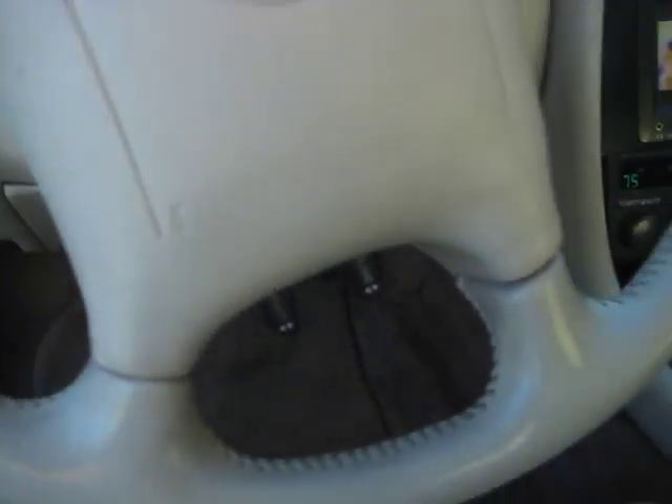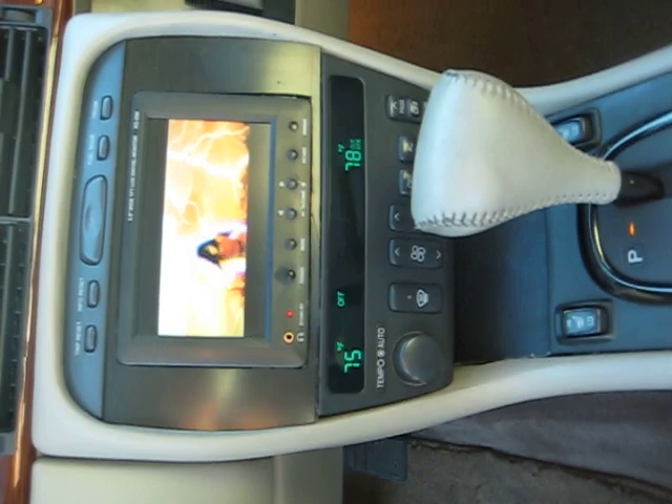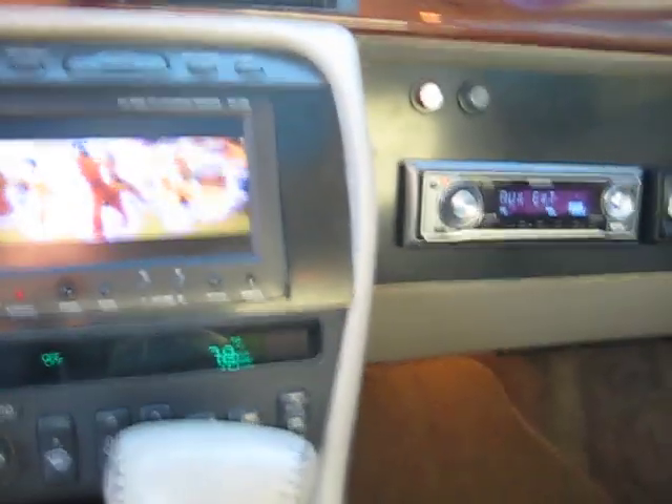You got yourself a very nice sound system right here. You got a TV/DVD combination, a CD/MP3 and DVD player. It's a very powerful system.